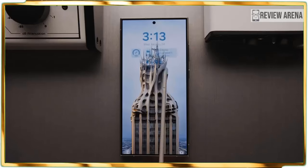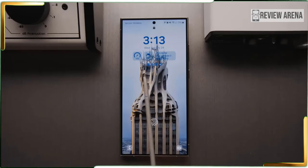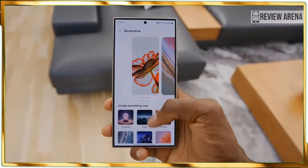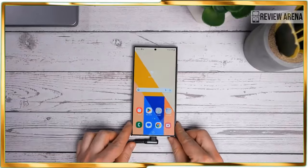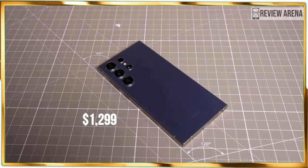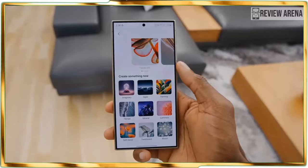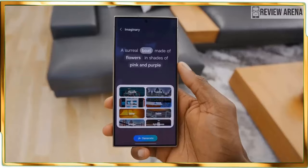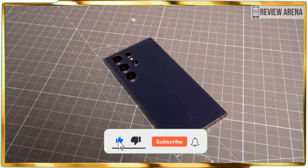The Galaxy S24 Ultra sets the benchmark for all other phone releases in 2024. Knowing that the price increase to $1,299 complicates matters a bit, and given that the majority of its AI features are practical, combined with its performance and battery gains, it's still worth getting the Galaxy S24 Ultra if you are in the market for a super phone or upgrading from a handset that's a few years old. Thanks for watching, see you in the next one.